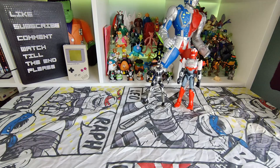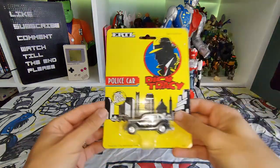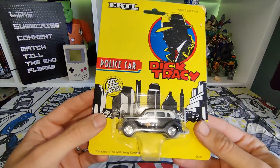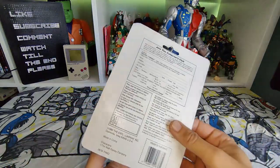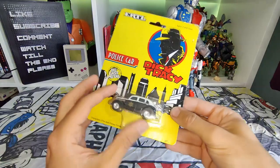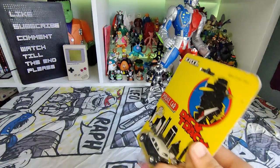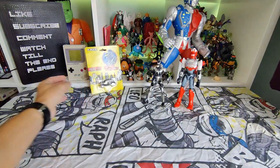I got this Dick Tracy die-cast police car, really nice condition actually. There's a little bit of bending and creasing on the card but still pretty awesome. That is a 1990 piece — I can't believe that, it doesn't feel like that long ago that film came out.